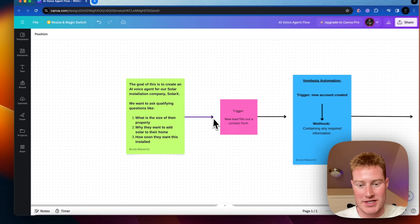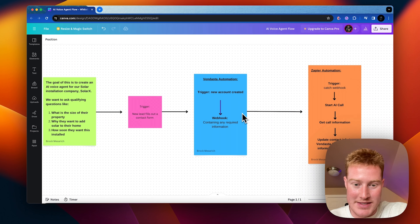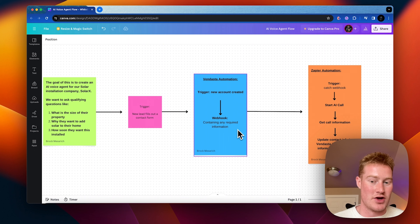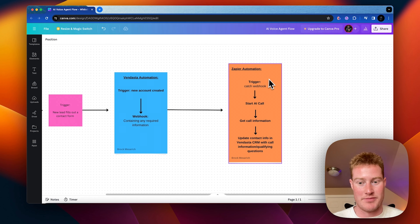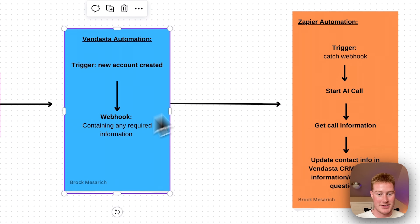From there, the trigger is going to be when a new lead fills out a contact form. We're going to build out a contact form within Vendasta, our CRM. That will send a Vendasta automation — a new account created from that contact form — which then sends a webhook containing any required information. Next we move on to our Zapier automation, where the trigger is set to catch that webhook from the Vendasta automation.